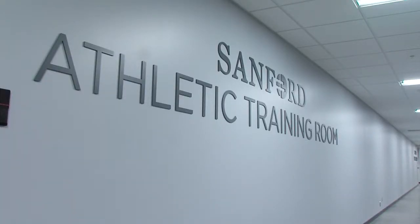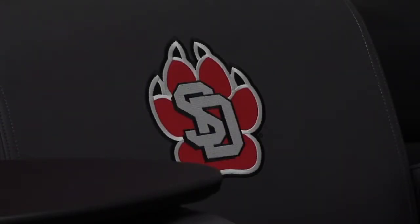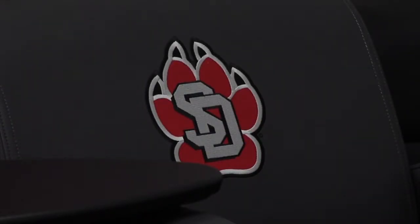The Coyote athletic teams received a new athletic training room when the SCSE was opened in 2016. Athletic trainer Kelly Rickey met with me to tell me more about what the new facilities add to the quality of treatment.